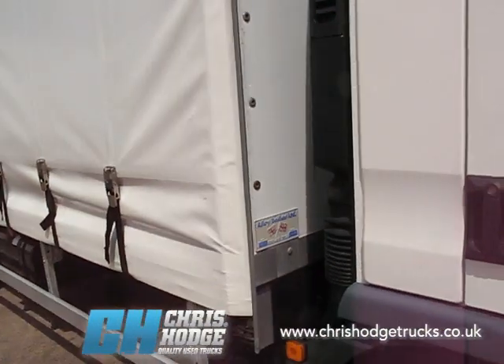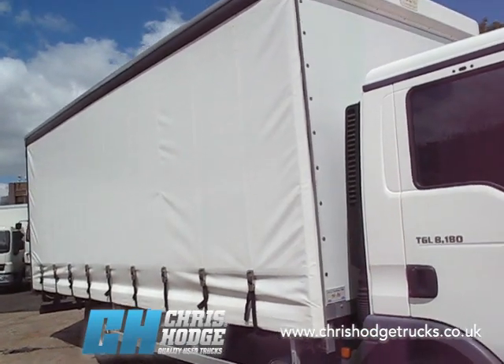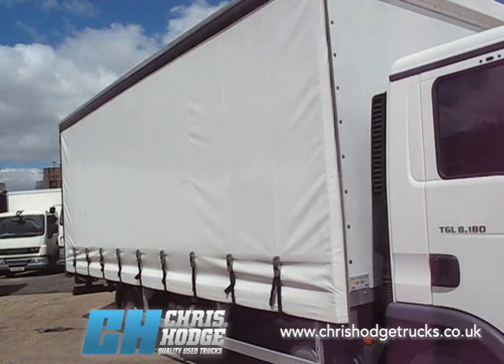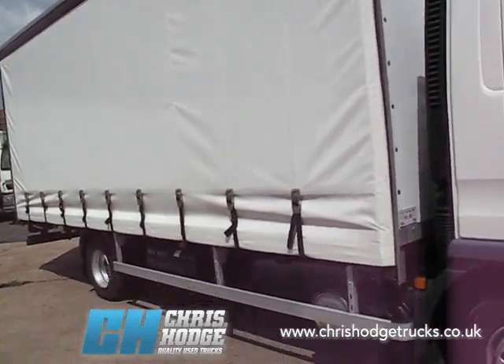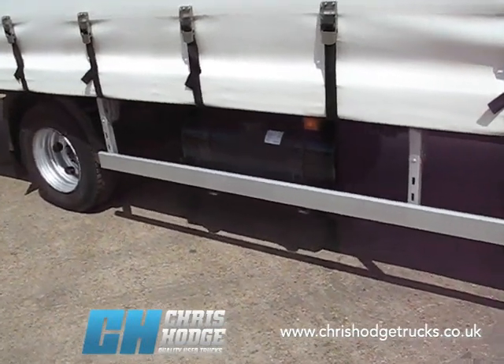It's got an alloy body — a 21 foot curtainsider body on the back. Very clean, very tidy again, no ripped tears or marks on those curtains. Just like the side guards, straight as an arrow, no dings in those.